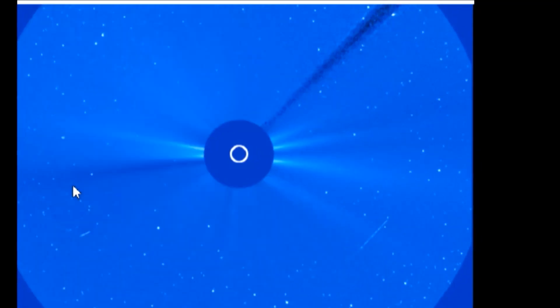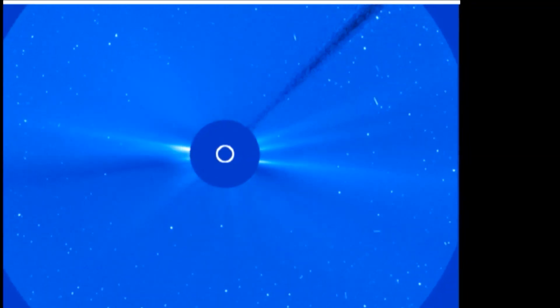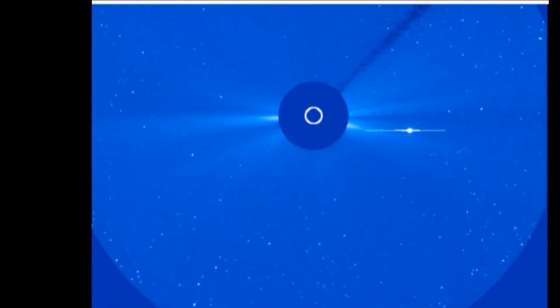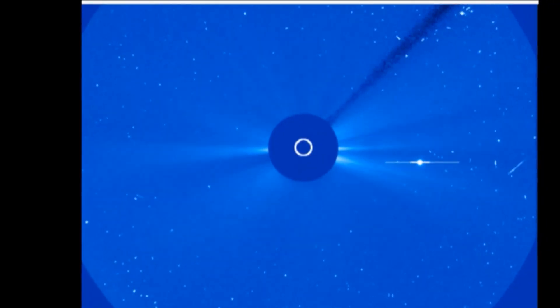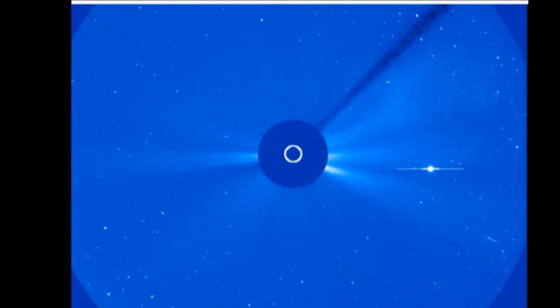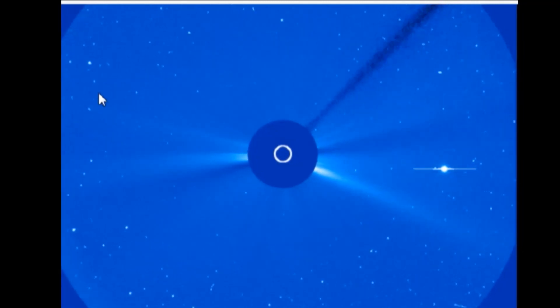Is it because there are so many particulates between the satellite and the objects you're looking at? There's a lot of haze in the solar system, a lot of dimming of these objects. As Jupiter moves off to the right and the satellite camera rotates to the left to keep the Sun centered, here comes Mercury — right up there.